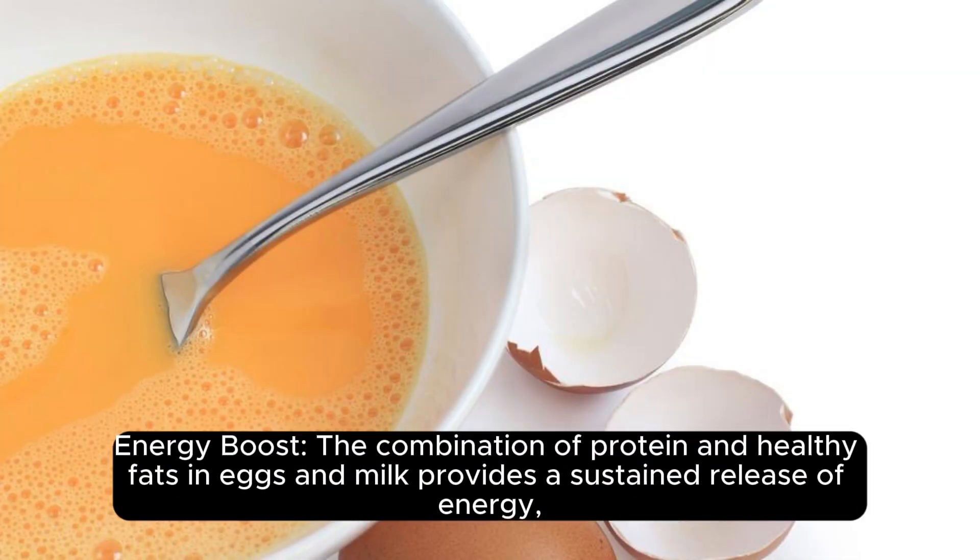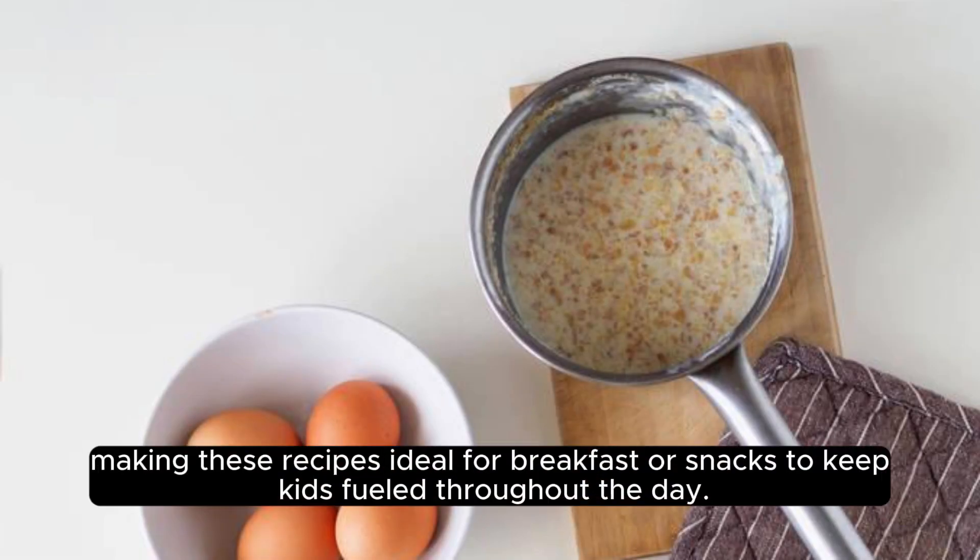Energy boost. The combination of protein and healthy fats in eggs and milk provides a sustained release of energy, making these recipes ideal for breakfast or snacks to keep kids fueled throughout the day.